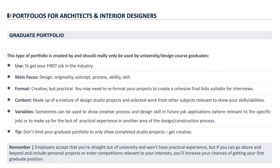Don't limit your graduate portfolio to only show completed studio projects — you've got to get creative. If you really want to be one of those graduates that gets a job straight out of university, you really do have to go above and beyond. Employers accept that you're straight out of uni and won't have extra practical experience, but if you can include personal projects or enter competitions relevant to your interests, you'll increase your chances of getting your first graduate position.